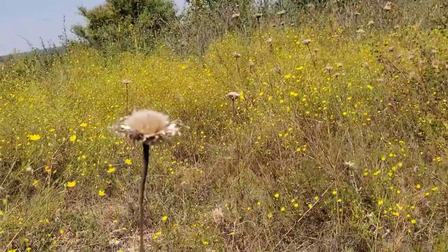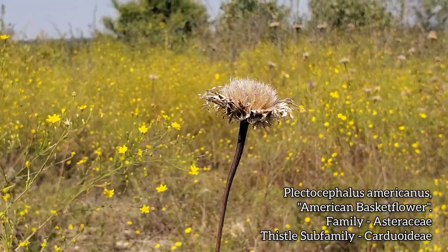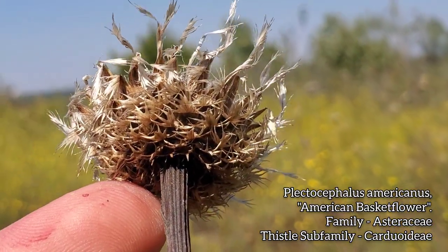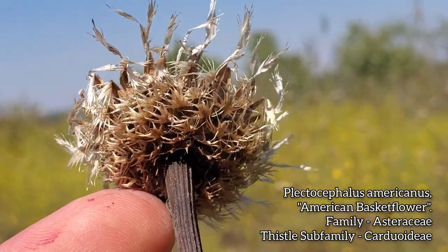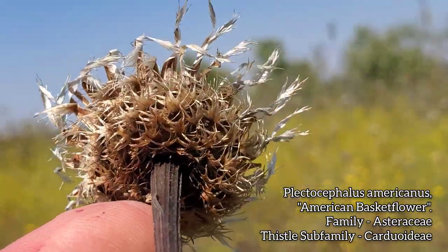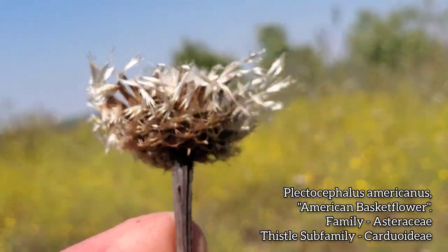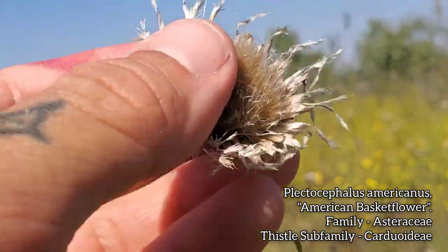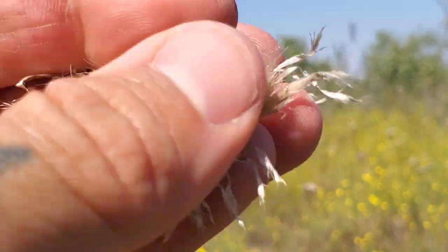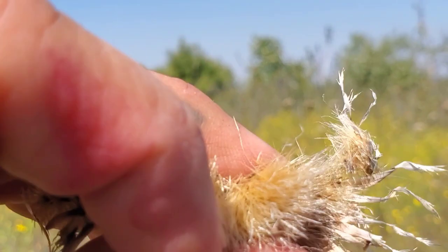Case in point with this guy: Plectocephalus americanus, Carduoideae subfamily, the thistle subfamily, the composite family Asteraceae. Look at those — you can still see the phyllaries. They got that kind of laciniate fringe on them — see that? All fringy and spiky, kind of a ciliate margin. But anyway, it's better than hell. I guess there's seeds in there — you can see the pappus right there. It's a real banger when it's going off, but of course we're about five months late for that.